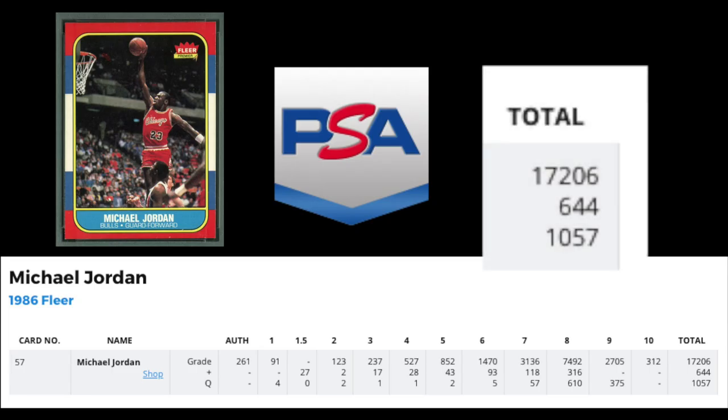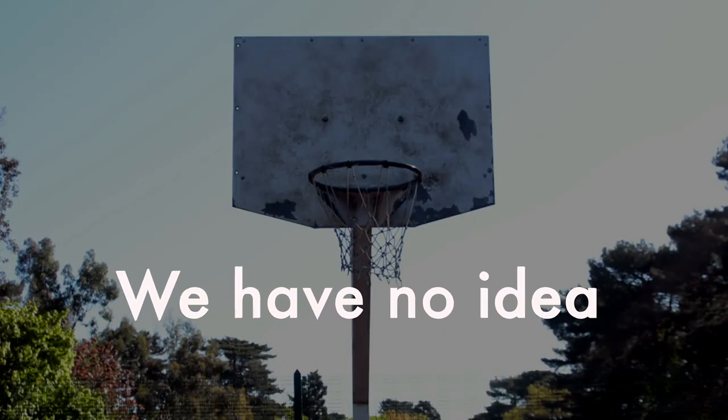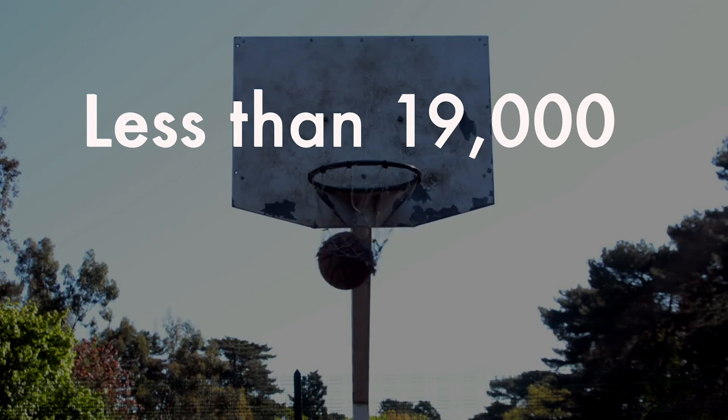According to PSA, nearly 19,000 of these cards have been graded, which means there are likely less than that currently in PSA holders. How many of these do you think have been broken out of holders and then sent back in to be graded? We have no idea, but what we do know — there have got to be less than 19,000.